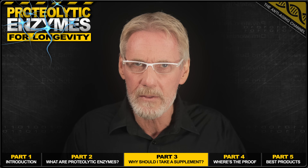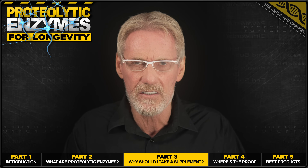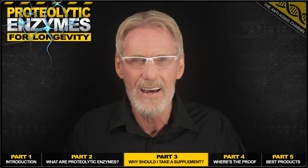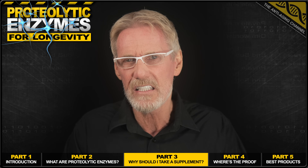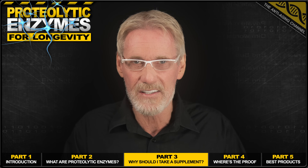Declining hormone and dopamine levels instantly spring to mind as two other vital areas of health maintenance that often need addressing in order to avoid the typical miserable decline that accompanies the last phase of life for so many. We'll be discussing these two issues in a future video, so make sure you're subscribed. But for now, let's get back to those enzymes.